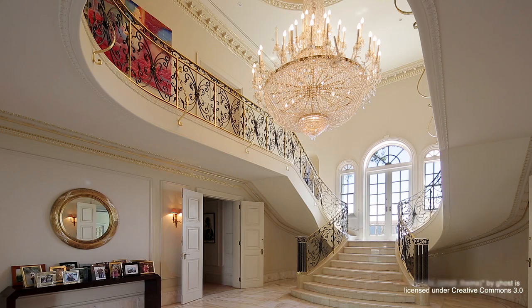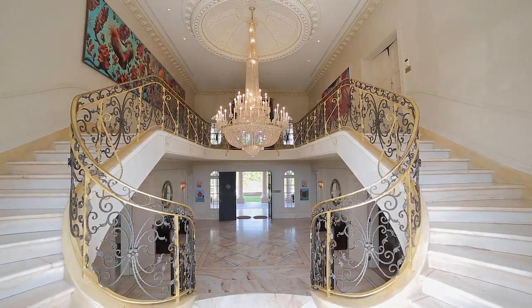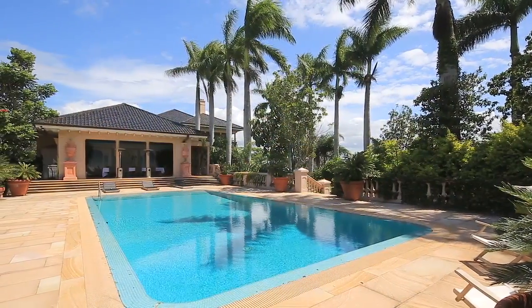Taking living and entertaining to a whole new level, this home simply must be seen to truly understand the one-of-a-kind beauty that is on offer.